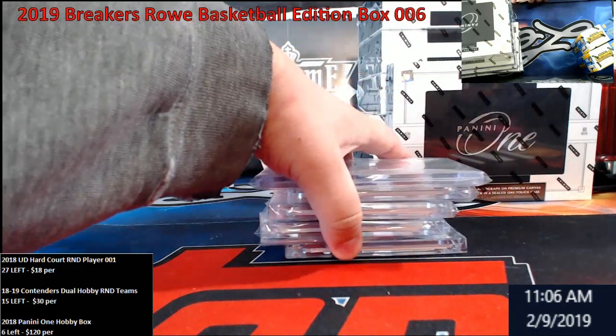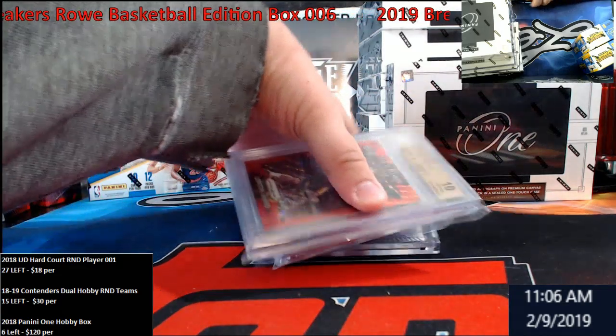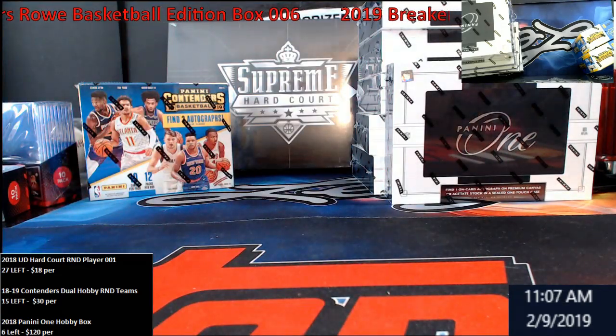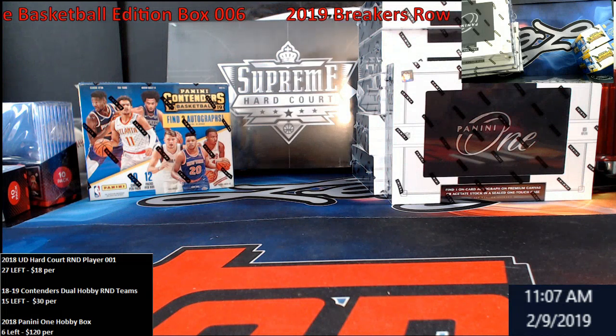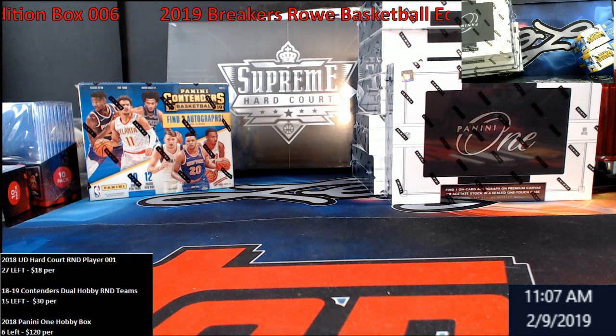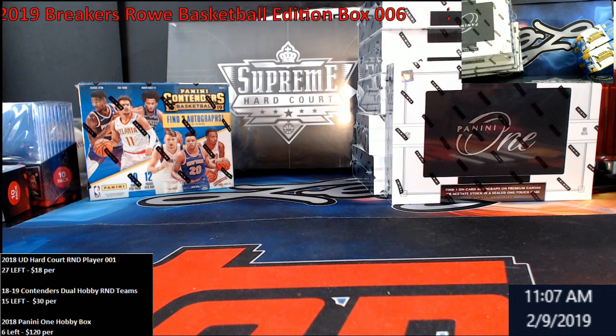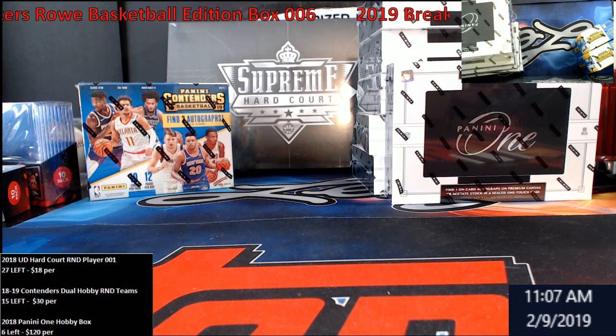Overall, the product is basically like $1,200 a case. Do I think there's $1,200 in cards here? No — you'd be lucky if it's half of that, to be honest. I don't see us ever doing any more Breakers Row, to be quite honest. If you're gonna spend $600 or $1,200 on a case and only get 50% back on a buyback, that's probably not something we're gonna do here.